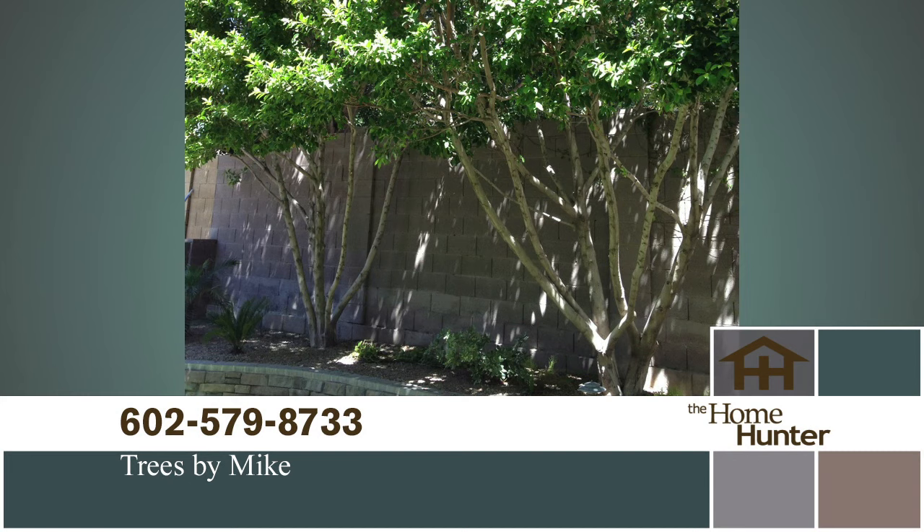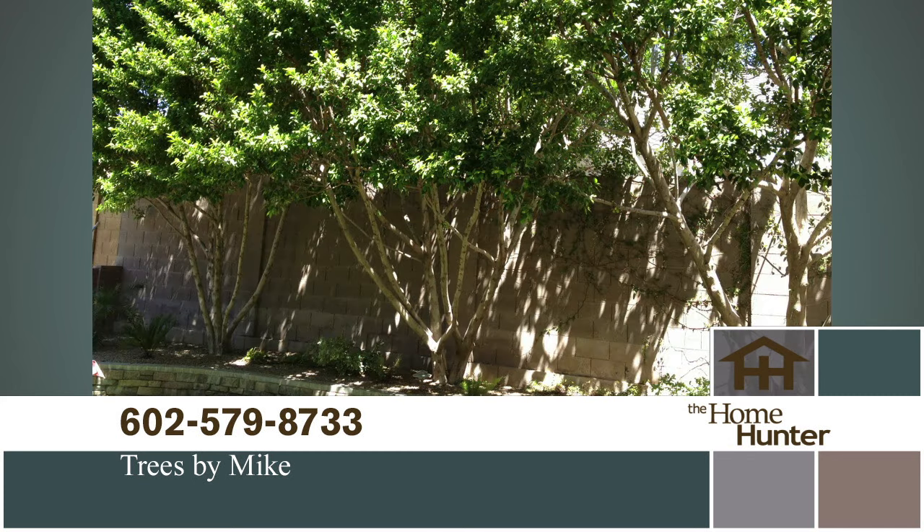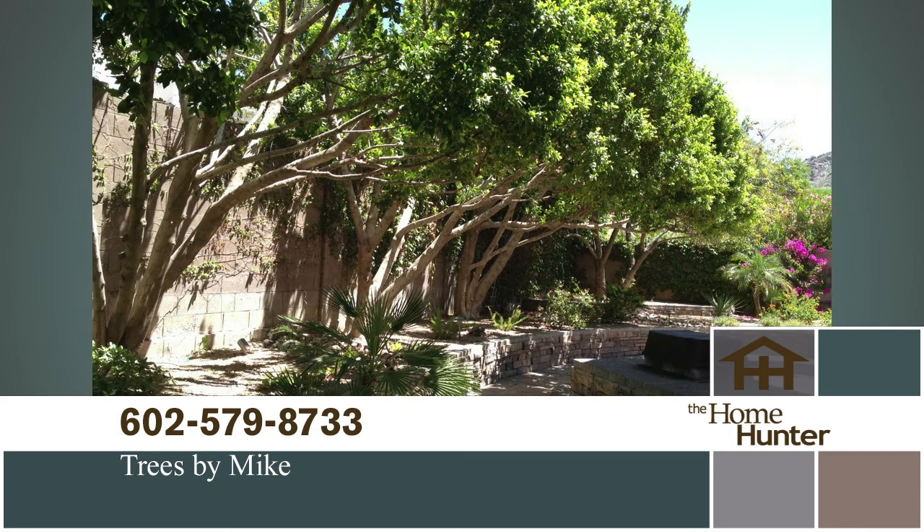Are your trees getting a little out of hand and you don't know who to call? Then pick up the phone and call Trees by Mike today at 602-579-8733. Mention the Home Hunter and get an extra 10% off of any job that's $500 or more. Call today or visit treesbymike.com.